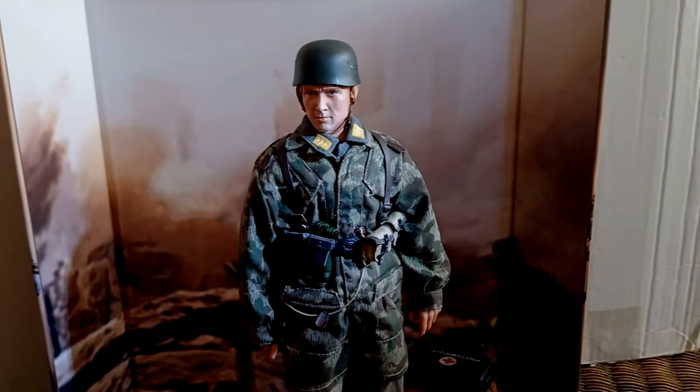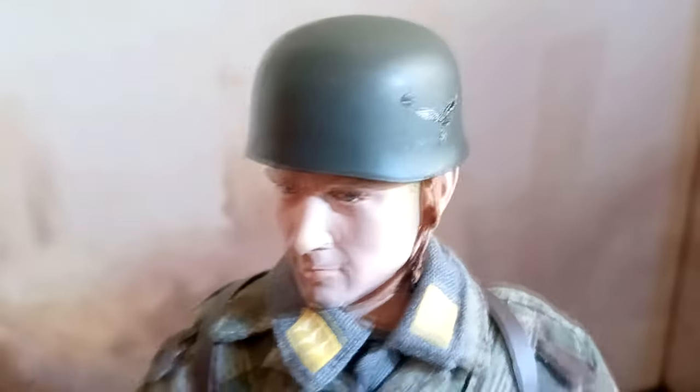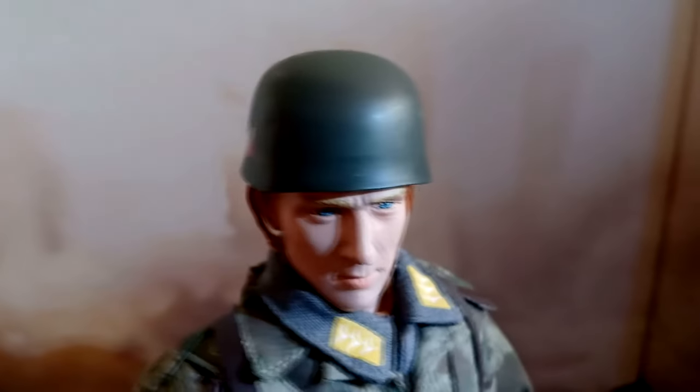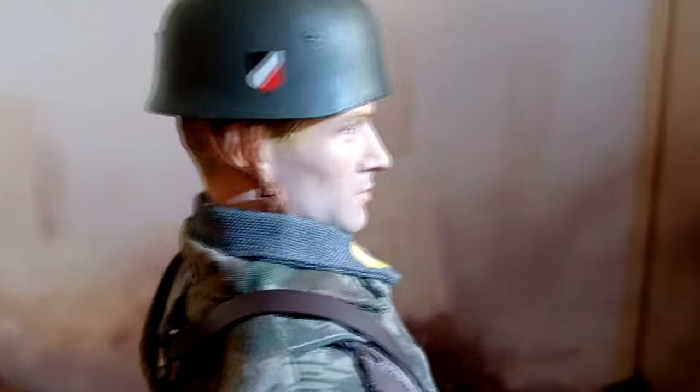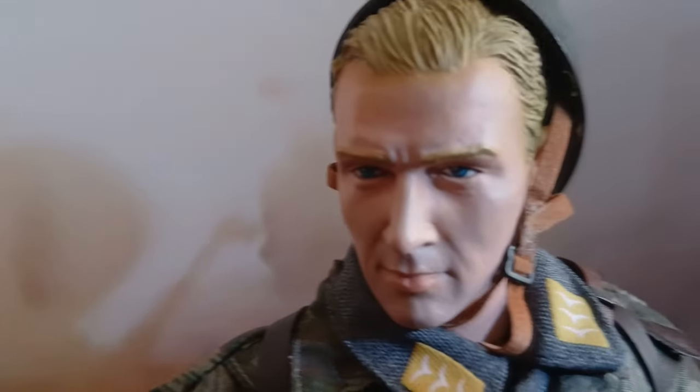I had been aware of these more modern figures for years, but I didn't have any. This one appeared for sale online and from then on it became an addiction. I really like the realism of these modern figures and it reminds me of how much I liked playing with them when I was a kid. It's a 2004 edition.